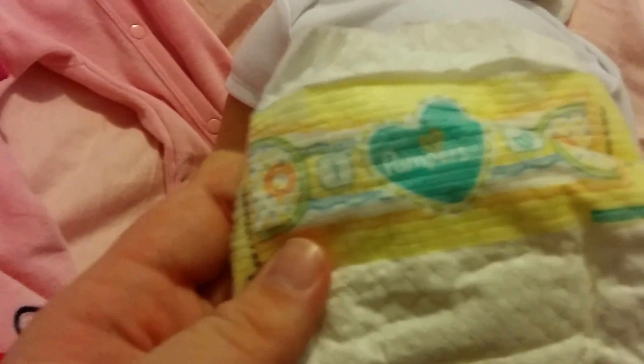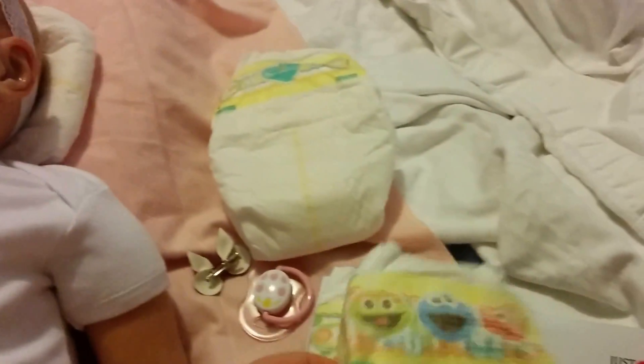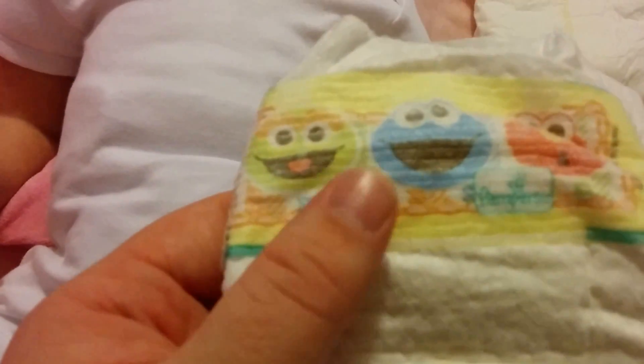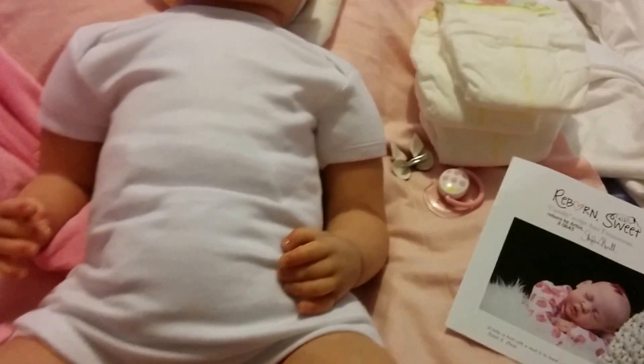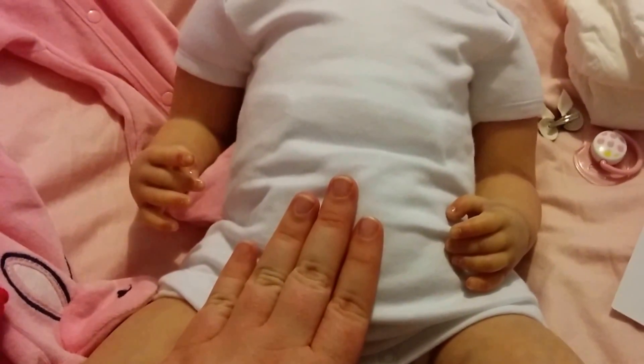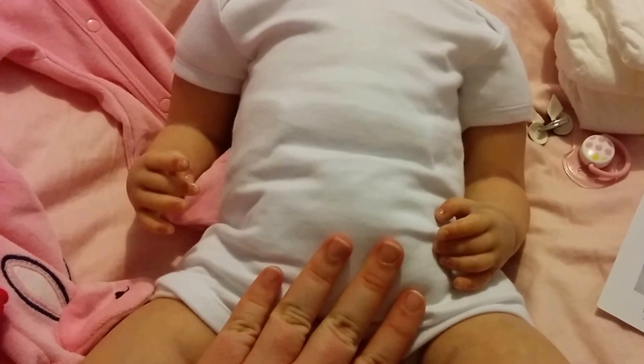She did come with diapers — I've taken them all off. They're all Pampers, little size ones. They do fit her but they're a little small, so I might get bigger ones. I don't like using disposable diapers on my dolls because I find them wasteful — I'm a bit of an eco-freak about that. At the moment she's got a reusable modern cloth nappy that I bought for her. I'll show that in another video.